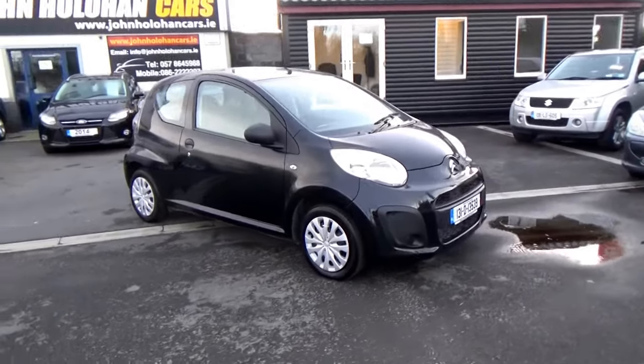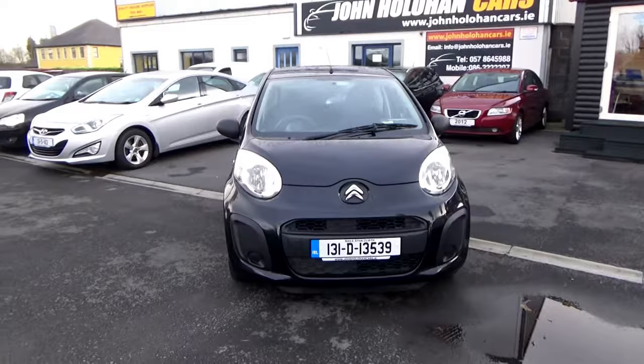Hello and welcome. Today we're going to give you a brief presentation of our 131 Citroen C1. Just focus on the registration there if you want to get a quote for insurance.